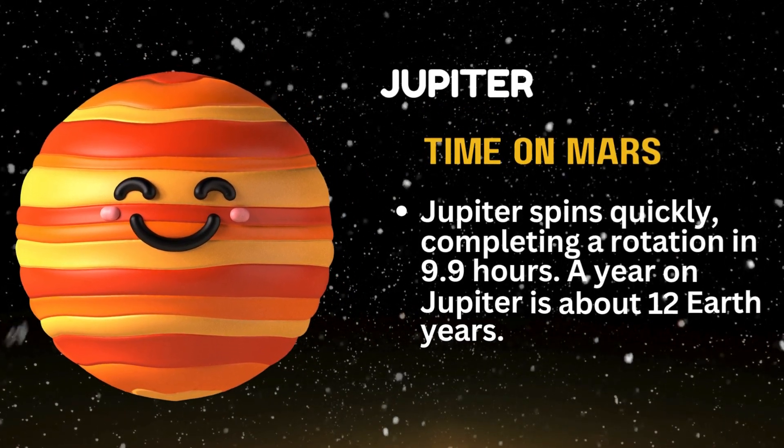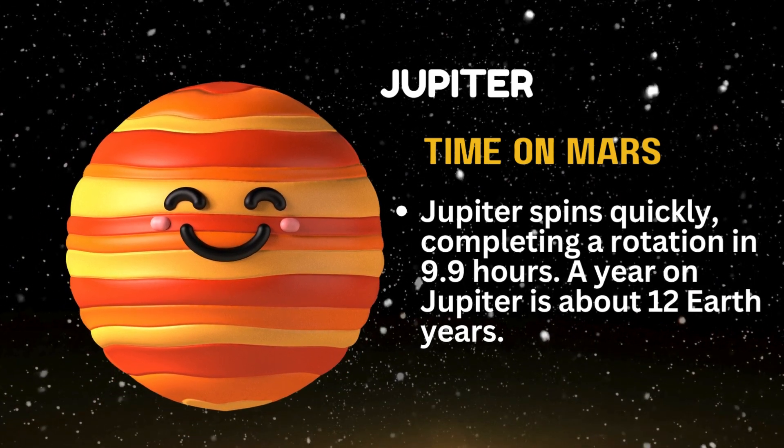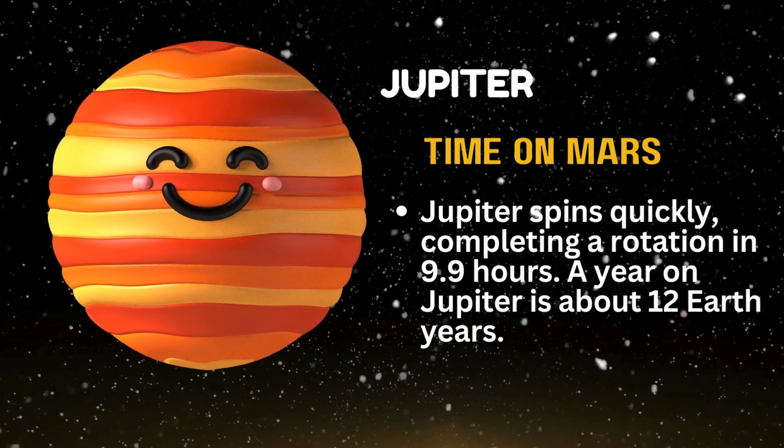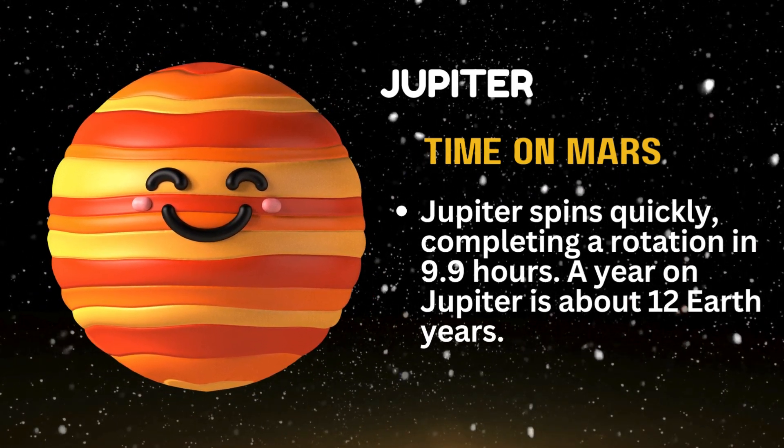Jupiter spins quickly, completing a rotation in 9.9 hours. A year on Jupiter is about 12 Earth years.